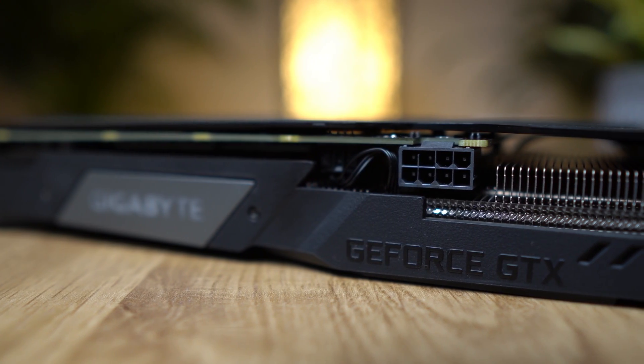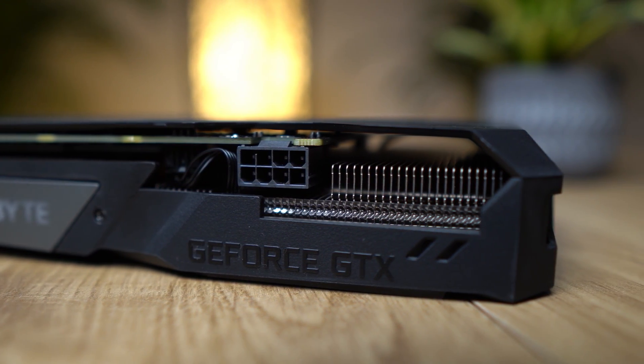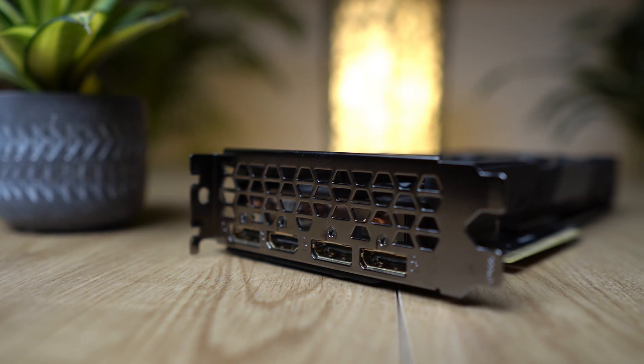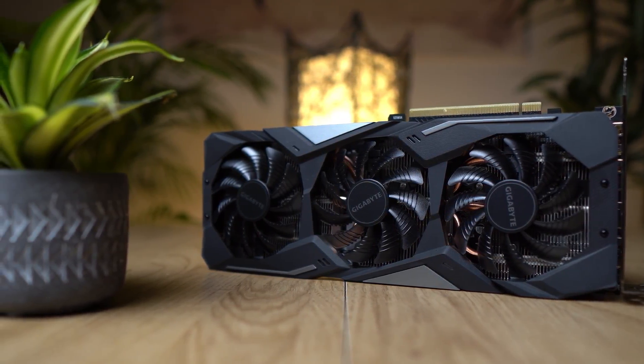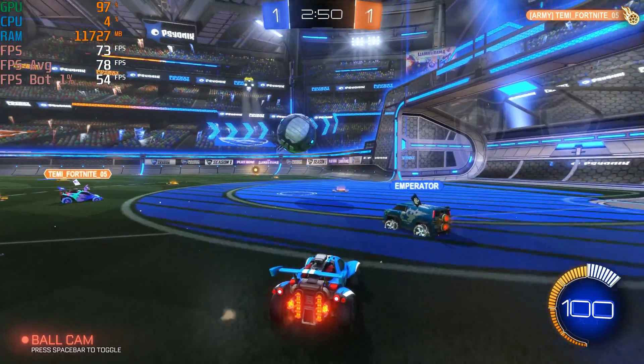The GTX 1660 Super requires an 8-pin power connector, as its power draw is rated at 125 watts maximum. On the back, this model has 3 DisplayPort 1.4 and 1 HDMI port 2.0, which is enough to support 3 4K monitors or 4 1080p monitors. But now, let's take the GTX 1660 Super through a few titles and see how it does.